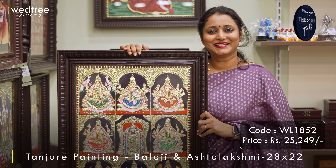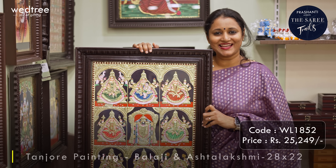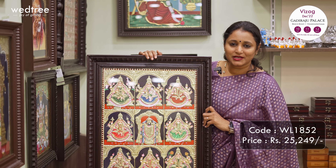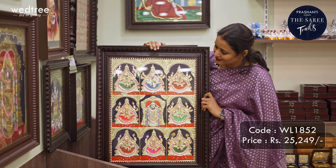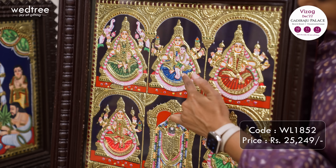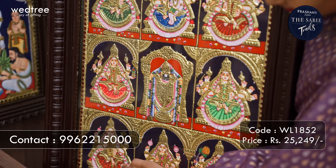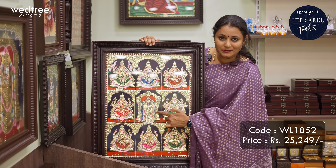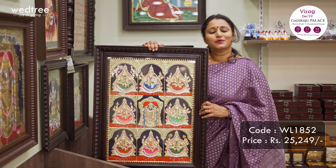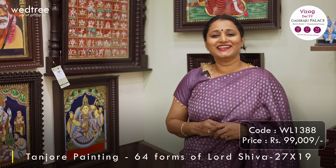The next one is a classic masterpiece depicting Ashta Lakshmi with Tirupati Balaji at the centre. This has got beautiful embellishment and craftsmanship of 8 forms of Lakshmi: Gaja Lakshmi, Santana Lakshmi, Veera Lakshmi, Dhanya Lakshmi, Dhana Lakshmi, Adi Lakshmi, Vidya Lakshmi and Vijaya Lakshmi, with Tirupati Balaji at the centre. This painting is 22x28 in size with a beautiful teak wood frame.